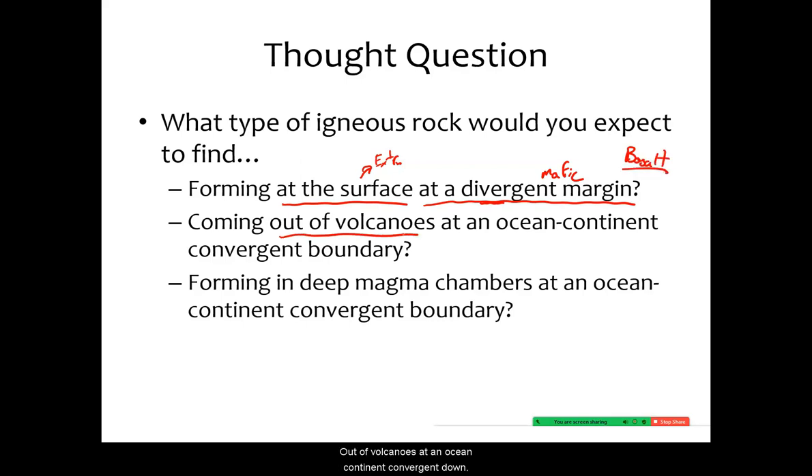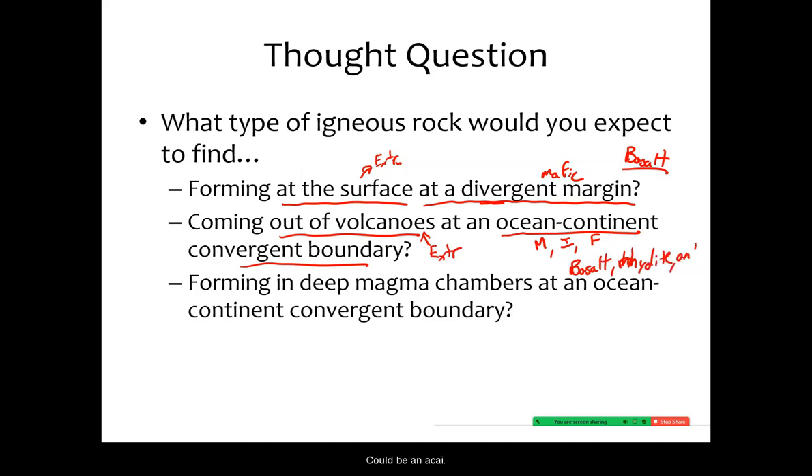Coming out of volcanoes at an ocean-continent convergent boundary — this is extrusive. What could form at an ocean-continent convergent boundary? It could have been anything: there were mafics, intermediates, and felsics. So this could be basalt, rhyolite, or andesite, depending on a lot of other complicated factors.